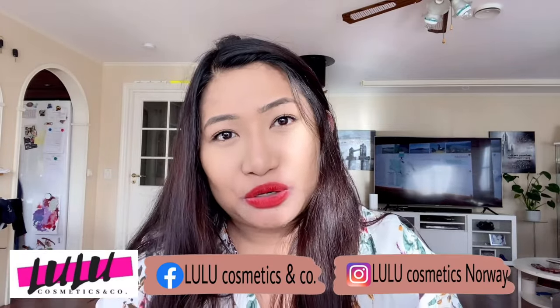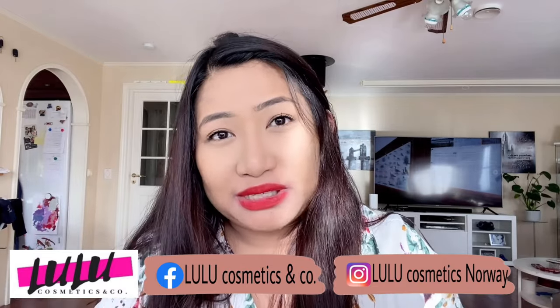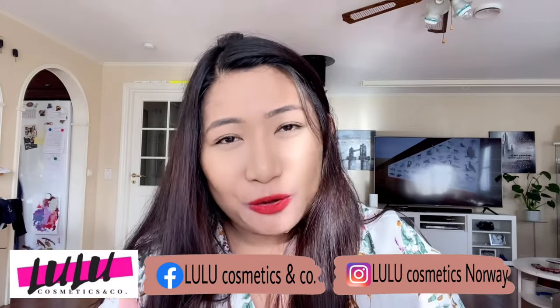Please follow and subscribe to their Instagram account and visit their website — I will put all the links in the description box below. Their website is www.lulucosmetics.no, Instagram is lulucosmeticsNorway, and Facebook is lulucosmetics. This is my daily makeup look and I hope you learned some vocabulary words in Norwegian. Thank you for watching and see you in my next video — don't forget to like, share, and subscribe for more updates. Bye!